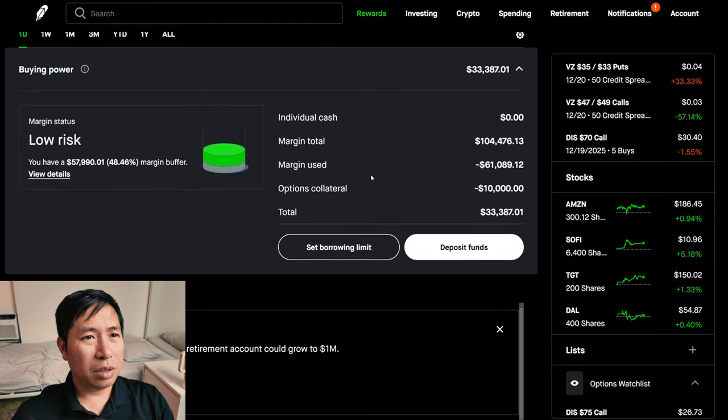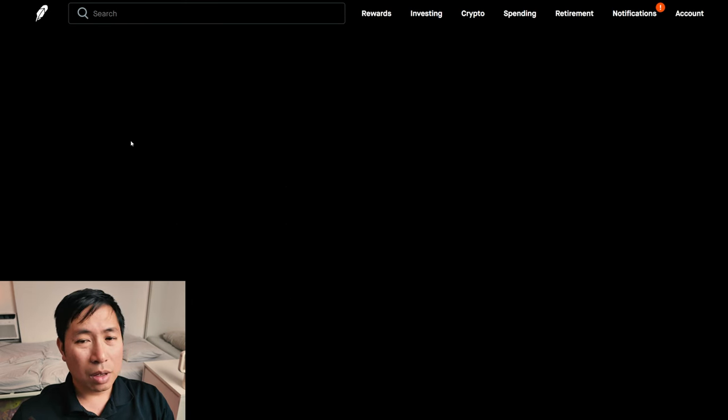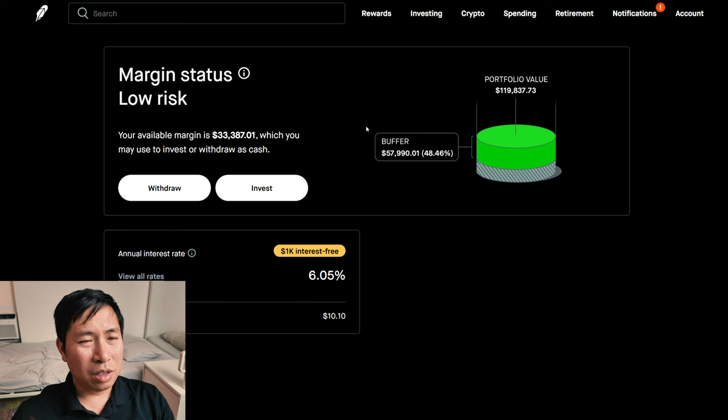This is a margin account. My margin total is $104,476.13. My margin used is $61,089.12. My options collateral is $10,000. This leaves me with $33,387.01 in buying power. My margin status is low risk. My buffer is $57,990.01 — this is how much money I can lose before I get margin called. My annual interest rate is 6.05%, and the daily interest I'm paying is $10.10. I'm borrowing $1,000 of margin interest free.